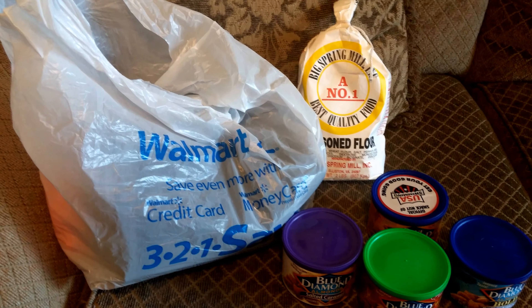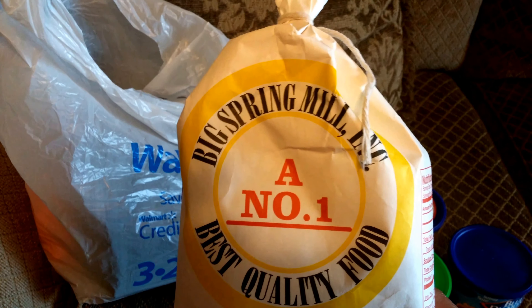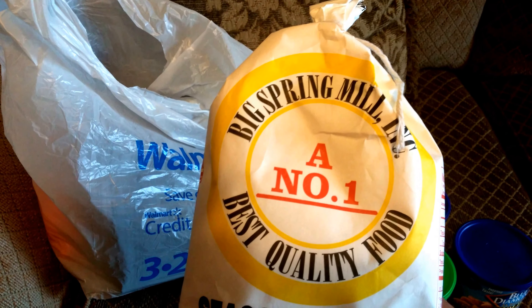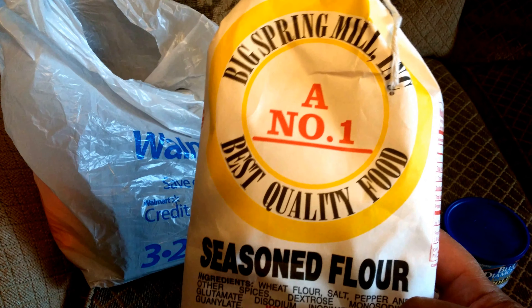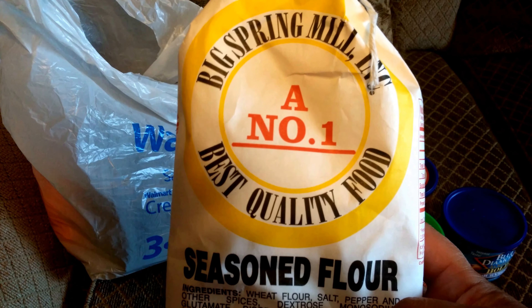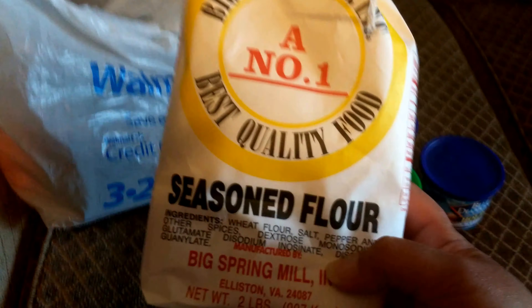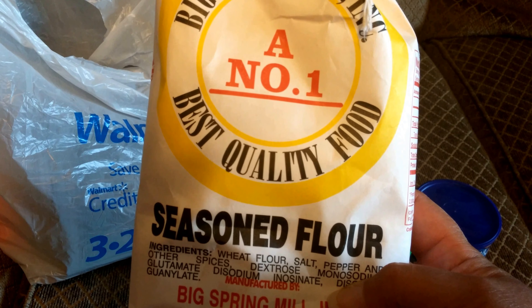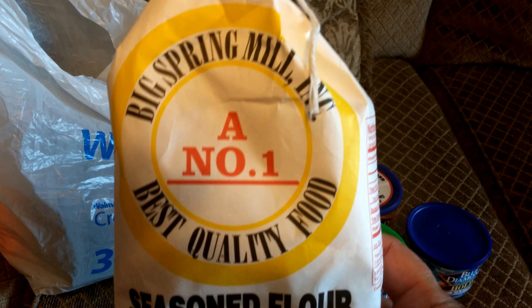I did want to show you some items I found. A lady told my mom about this seasoned flour — I didn't even know they had it. I always season my own flour before frying, but this Big Spring Mills seasoned flour is said to be really good for frying fish or chicken. It's already seasoned and has a great flavor. It was rather expensive though — only two pounds for $4.87.